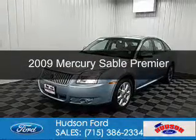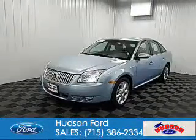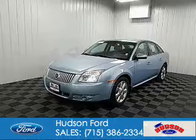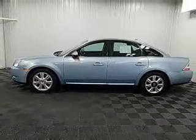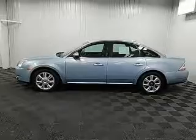This is a used 2009 Mercury Sable. It's powered by front wheel drive, a 3.5 liter 6 cylinder engine, and a 6 speed automatic transmission.